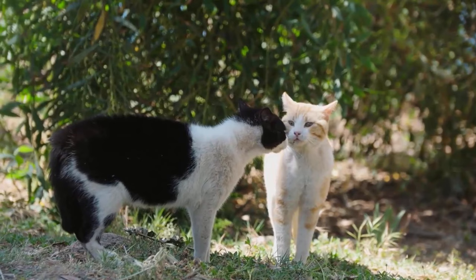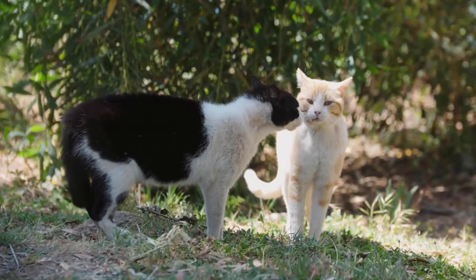Males will be attracted to any female cats during their heat cycle, so it's very important to keep your cats inside the house during their heat cycle.